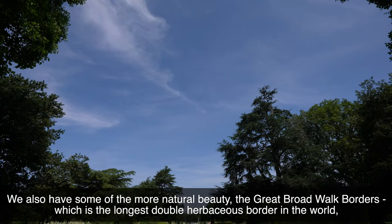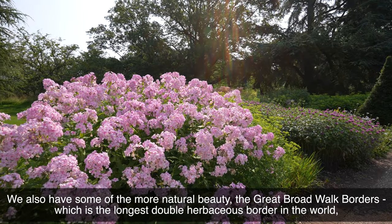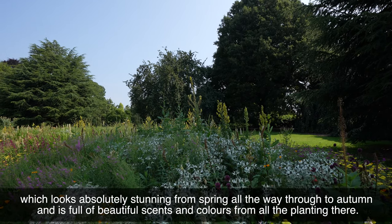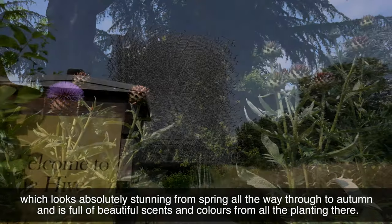We also have some of the more natural beauty — the Great Broadwalk Borders, which is the longest double herbaceous border in the world. It looks absolutely stunning from spring all the way through to autumn and is full of beautiful scents and colours from all the planting there.